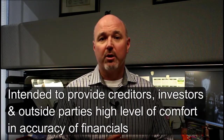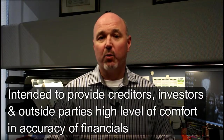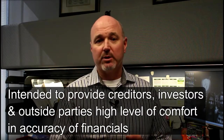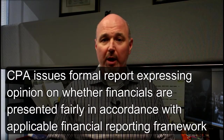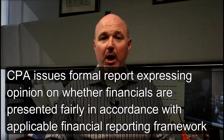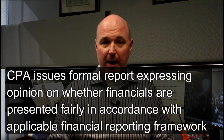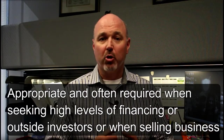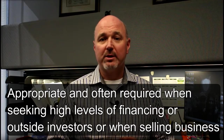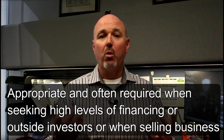Audited financials are intended to provide creditors, investors, and other outside parties with a high level of comfort on the accuracy of the financial statements. The CPA issues a formal report and expresses an opinion on whether the financial statements are presented fairly in all material respects in accordance with applicable financial reporting frameworks. Audited financials are typically appropriate and often required when seeking high levels of financing or outside investors, or selling a business.